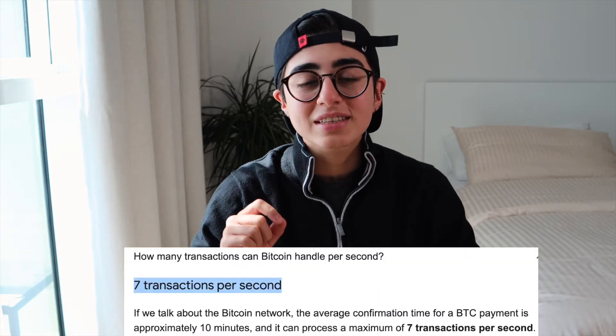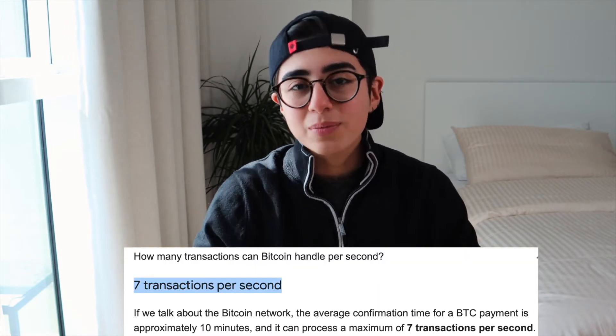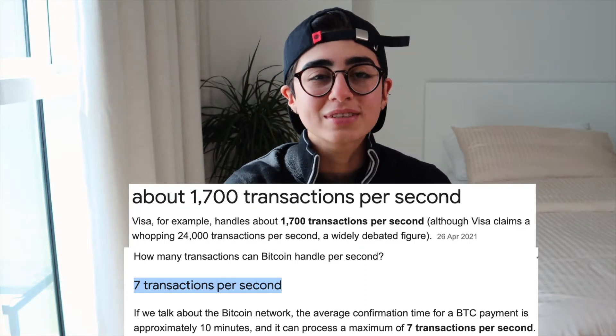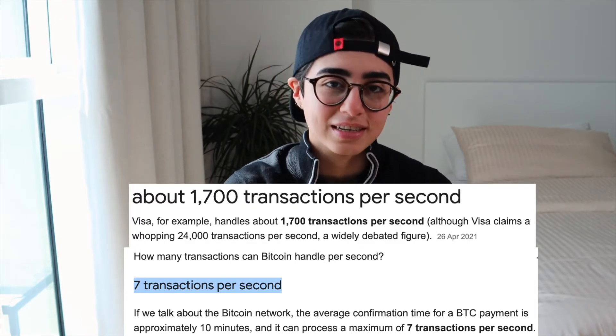The main reason why we cannot use Bitcoin as it is is scalability — in other words, speed. As of today, Bitcoin can process 7 transactions per second if the block time is 10 minutes, while Visa can process about 1,700 transactions per second.